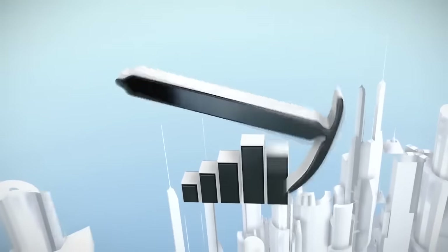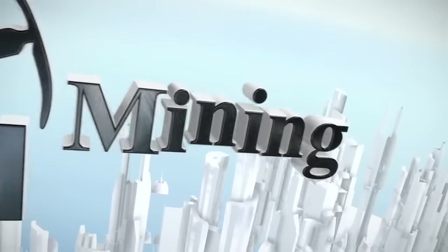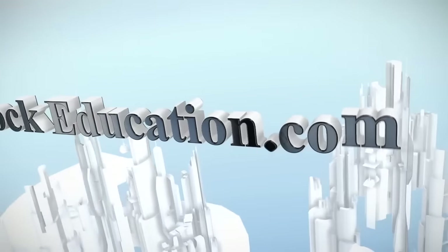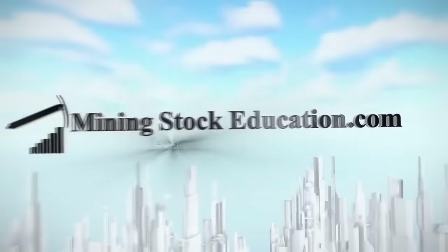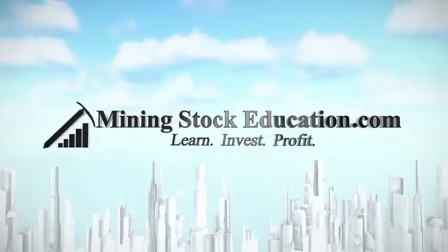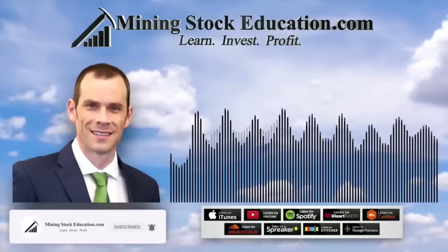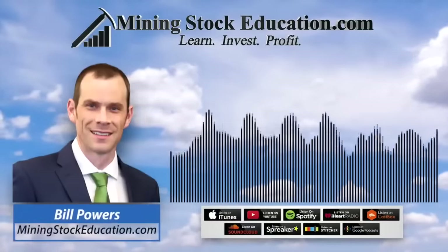You are listening to Mining Stock Education, where you'll learn from the top leaders in the natural resource sector and uncover quality mining investment opportunities. In today's show, I'm going to talk about six ways to profit from a junior mining stock bear market. I'm Bill Powers, and this is Mining Stock Education.